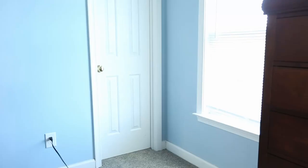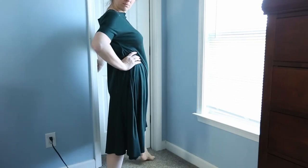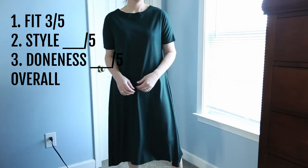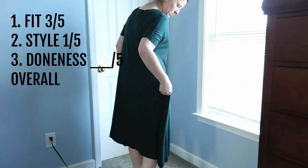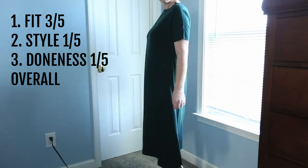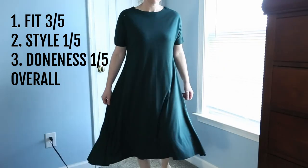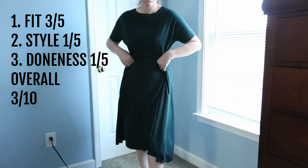Last up: dresses. Let's just start with a fail. This was t-shirt material and there is no styling that went into this. Fit: three out of five, fine but not great. Style: one out of five — it's not good. Doneness: one out of five — there are no hems on this, there is no finishing of the seams, the neckline — ugh, just not good. I don't think I'll ever wear this; I'm going to probably take it apart and make something else with it. Overall: three out of ten.